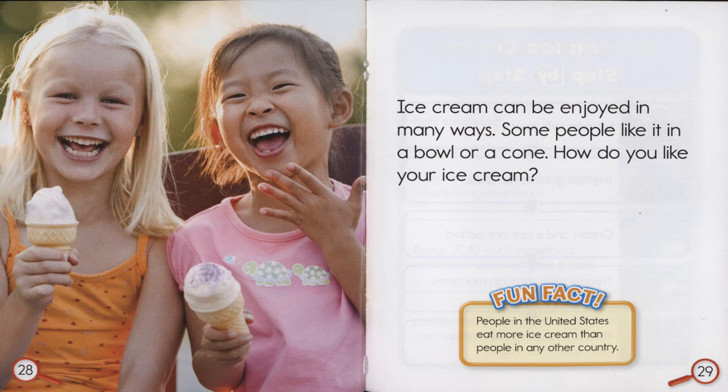Ice cream can be enjoyed in many ways. Some people like it in a bowl or a cone. How do you like your ice cream? Fun Fact: People in the United States eat more ice cream than people in any other country.